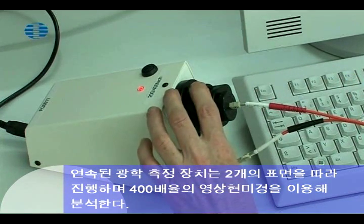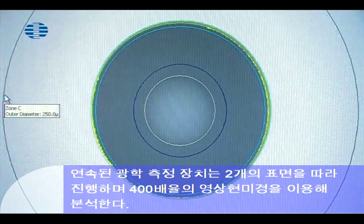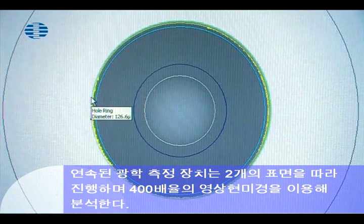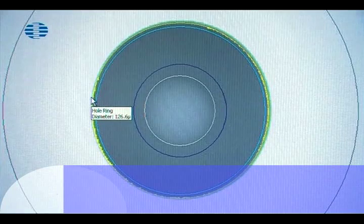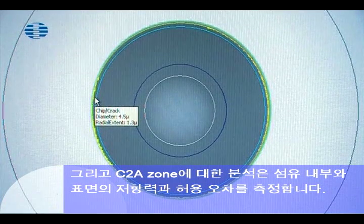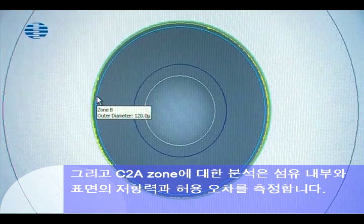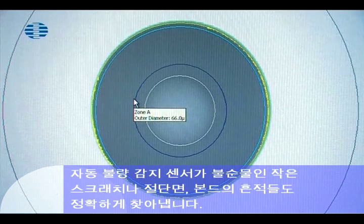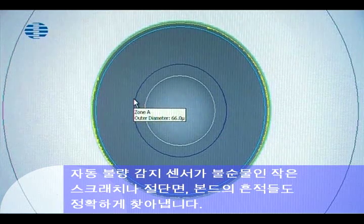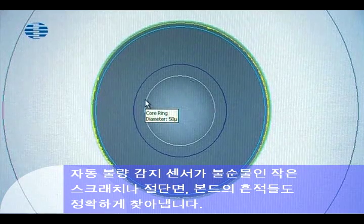A series of optical measurements is conducted, including a two-dimensional surface analysis using a video microscope with magnification of up to 400 times. An analysis of zones C to A is performed, with error tolerance progressively reduced towards the fiber core. An automatic fault identification sensor pinpoints any tiny scratches, grinding marks, traces of epoxy, or impurities.